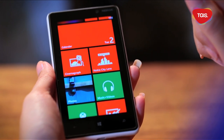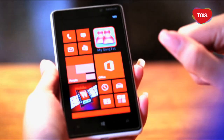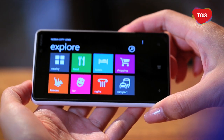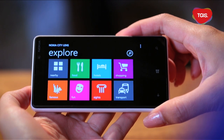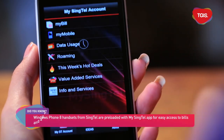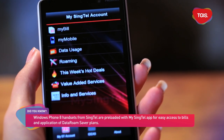The Nokia Lumia 820 is a stylish mid-range smartphone that delivers high-end performance in a compact design. With the addition of augmented reality tool Nokia City Lens, you can explore your city through your device viewfinder. The Nokia Lumia 820 is available in Pentaband LTE and HSPA Plus variants and will be available in black and white.